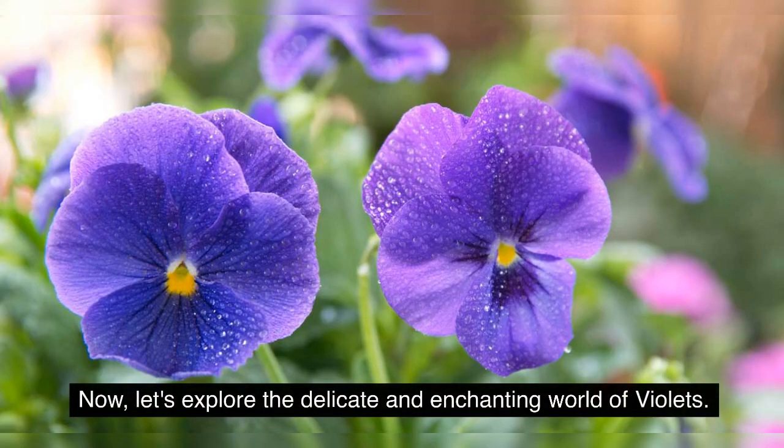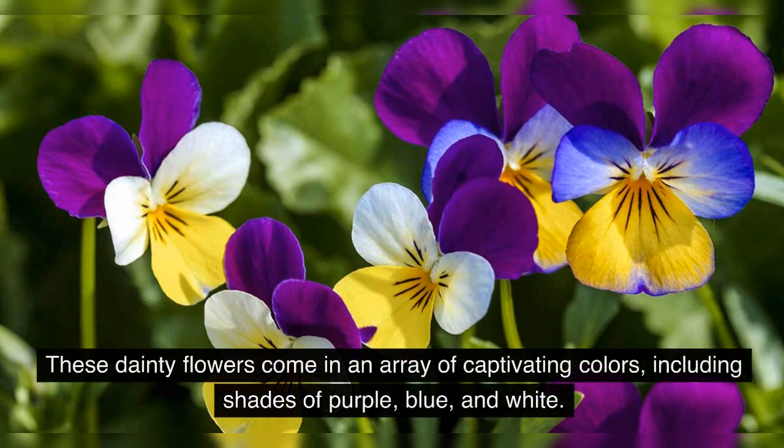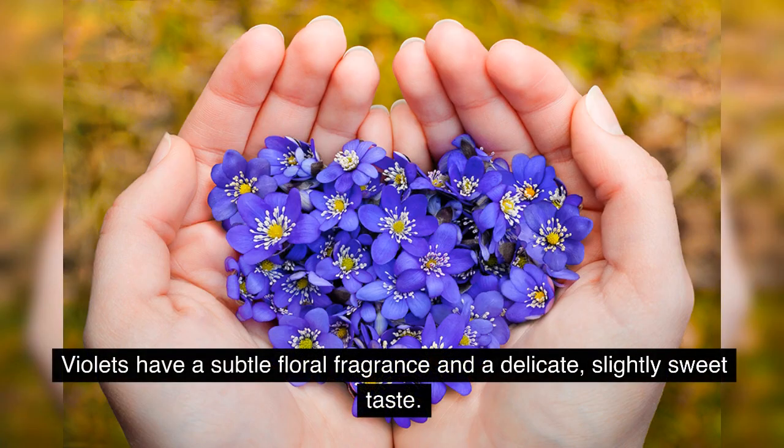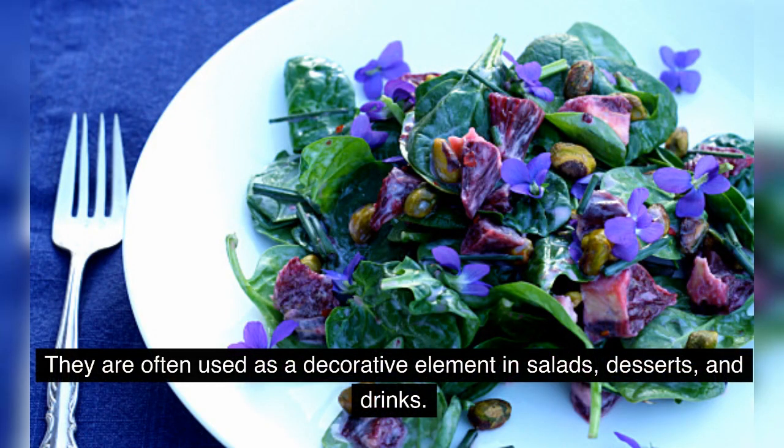Now, let's explore the delicate and enchanting world of violets. These dainty flowers come in an array of captivating colors, including shades of purple, blue, and white. Violets have a subtle floral fragrance and a delicate, slightly sweet taste. They are often used as a decorative element in salads, desserts, and drinks.